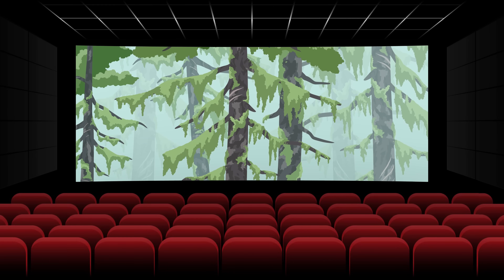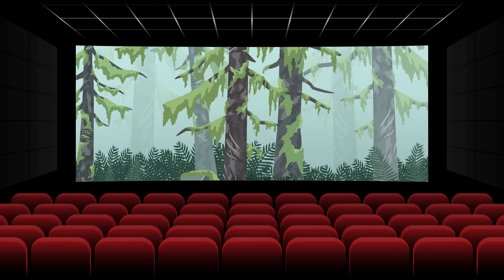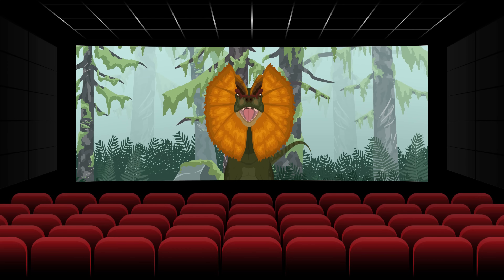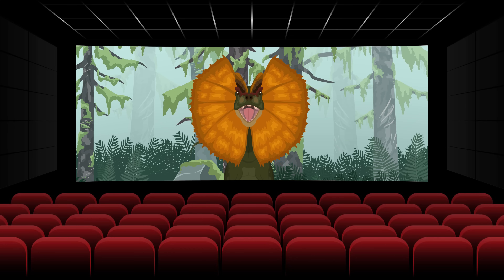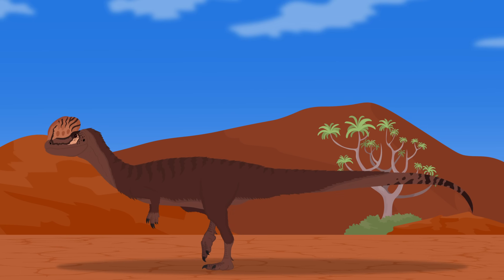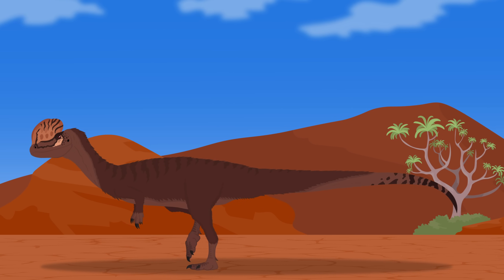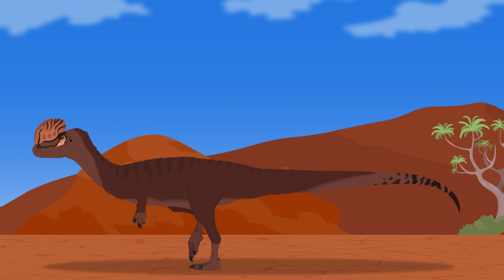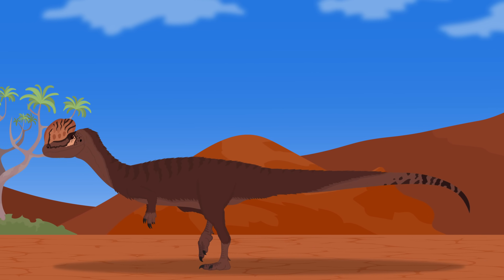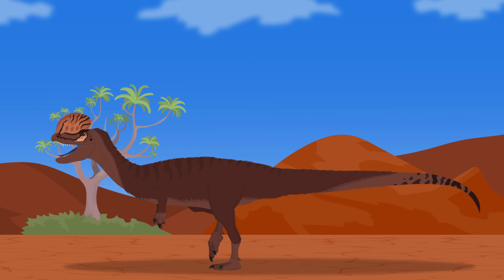Jurassic World is the most popular IP in modern media featuring dinosaurs. Dilophosaurus has been a fan favorite since its first appearance in Jurassic Park, and while the film chose to keep the outdated design, it at least helped bring back global attention to this dinosaur. The filmmakers originally gave it a frill to make the animal more iconic, but I hope this video helped show that the real animal was already majestic, awe-inspiring, and iconic enough without fabricated frills or venom.